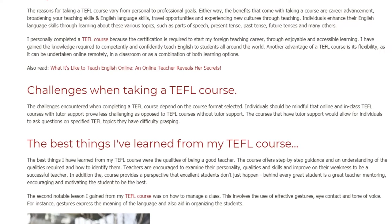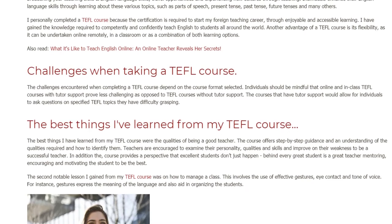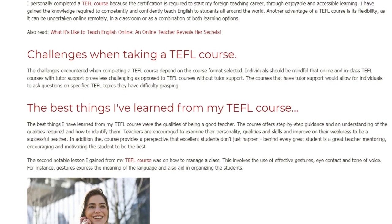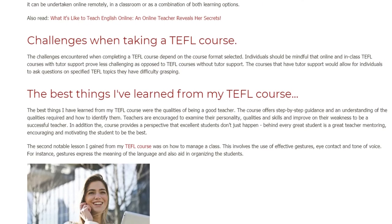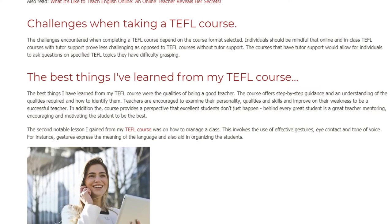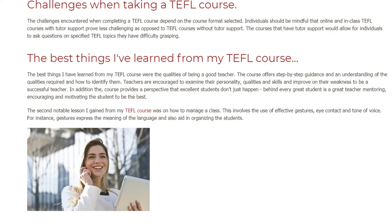The best things learned from a TEFL course were the qualities of being a good teacher. The course offers step-by-step guidance and an understanding of the qualities required and how to identify them. Teachers are encouraged to examine their personality, qualities and skills and improve on their weaknesses to be a successful teacher. In addition, the course provides a perspective that excellent students don't just happen — behind every great student is a great teacher mentoring, encouraging and motivating the student to be the best.